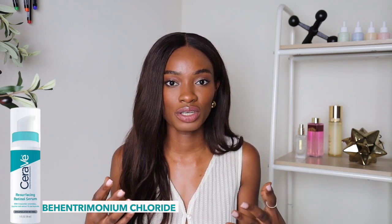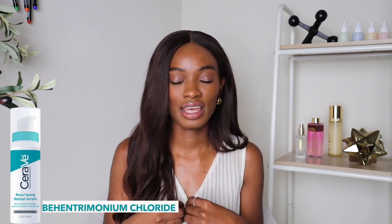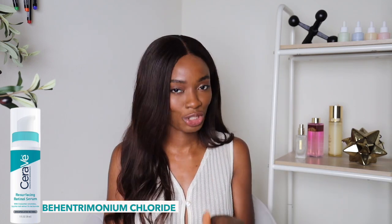The last ingredient that really stood out to me is one you typically find in conditioners: behentrimonium chloride. This is a 22-carbon-chain polymer that helps with hydration — it's a cationic surfactant. It's typically found in conditioners because it really helps with conditioning hair, especially 4C hair, due to its deep hydration properties. I love that this product has it, because in addition to the ceramides there's also this extra layer of hydration. You might not even need to do a sandwich method with this retinol given how many hydrating ingredients are in it.